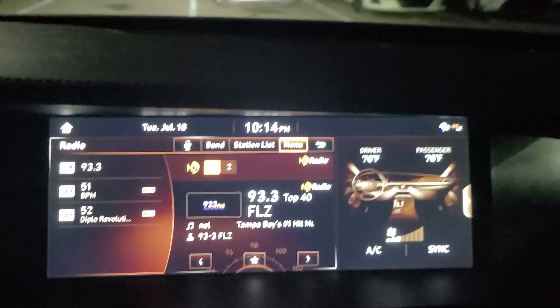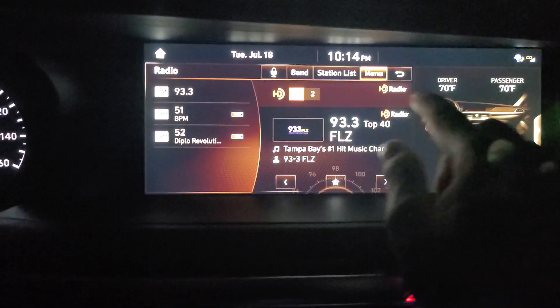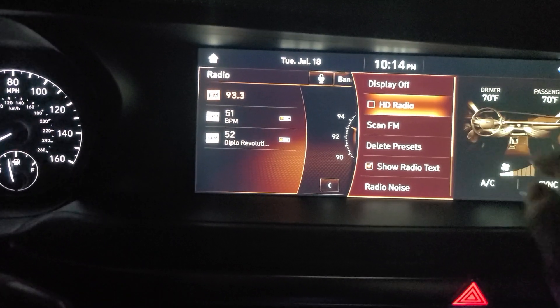I think I found your setting here. It finally stopped raining in Florida, but look at this. Go to menu, HD radio, on or off. So I turned it on.